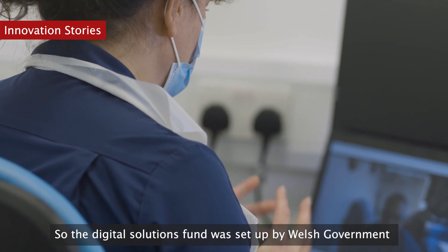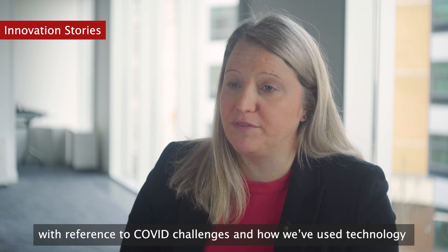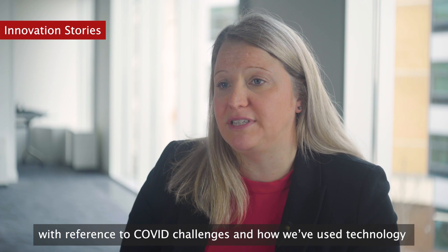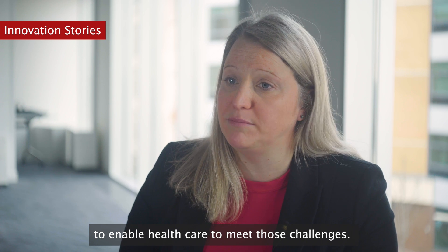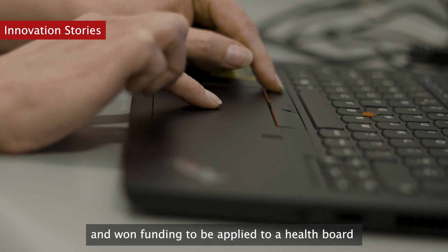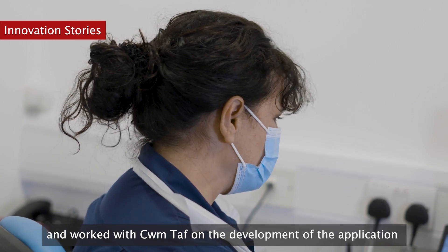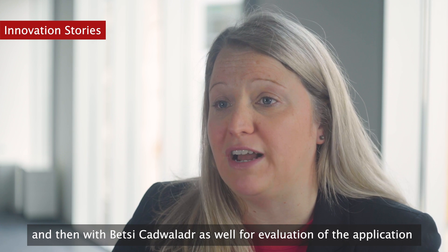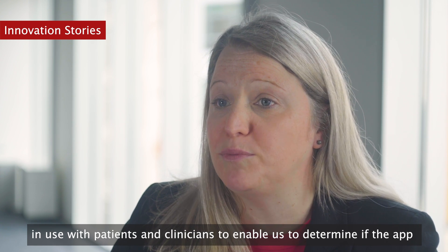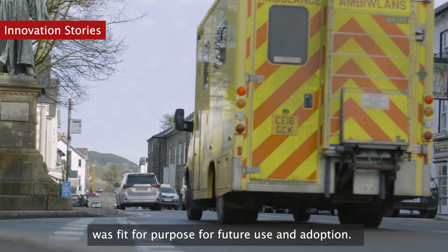Life Sciences Hub Wales has seen many digital applications in the past 12 months that have enabled remote monitoring. The digital solutions fund was set up by the Welsh Government with reference to COVID challenges and how technology could enable healthcare to meet those challenges. Huma won that challenge and received funding to be applied to a health board, working with QMTAF on development of the application and then with Betsi Cadwaladr on evaluation of the application in use with patients and clinicians, to determine if the app was fit for purpose for future use and adoption.